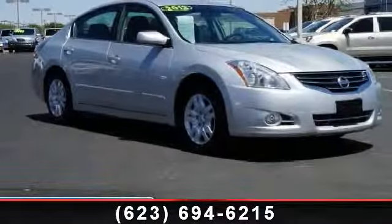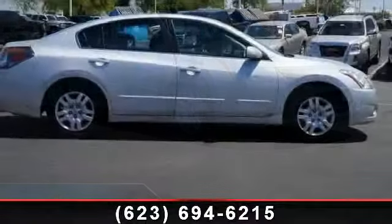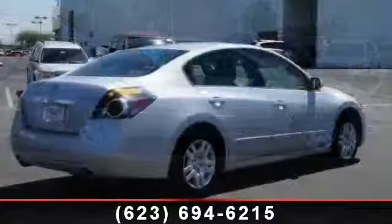Imagine yourself in this 2012 Nissan Altima. If you are looking for an automobile with great features, look no further. This vehicle comes with a reliable four-cylinder engine, connected to a smooth-shifting automatic transmission.